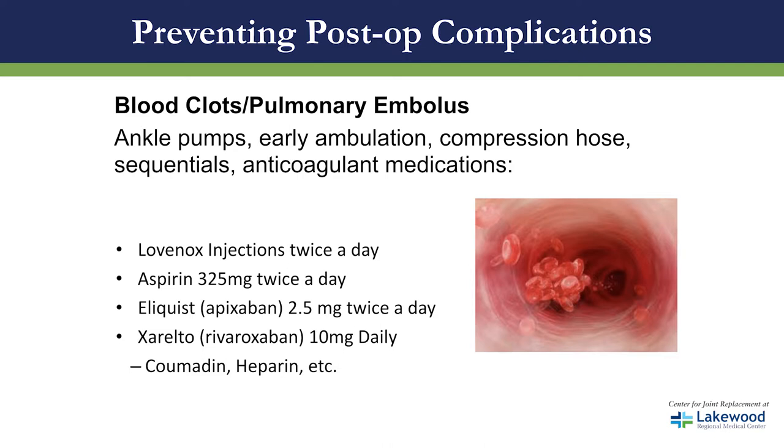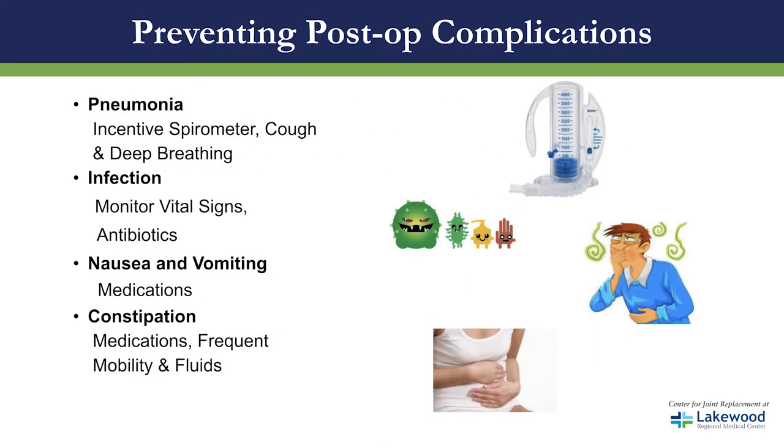Another post-op complication is pneumonia. We ask that you use an incentive spirometer 10 times per hour and also do coughing and deep breathing. For infection prevention, we will monitor your vital signs and provide antibiotics. For nausea and vomiting, we have medications. With opioid medications, constipation can sometimes occur, so we have medications for that as well and ask you to move frequently and drink fluids.